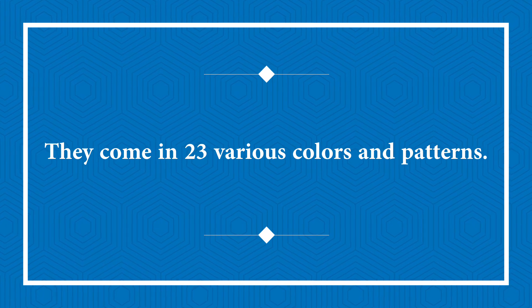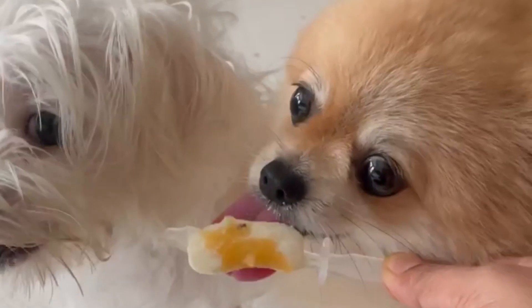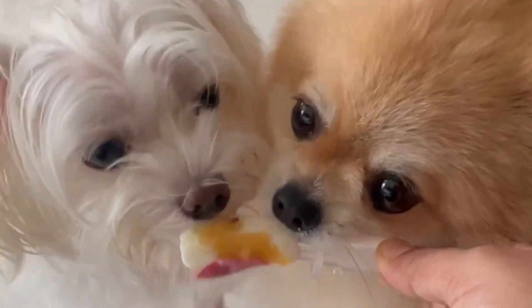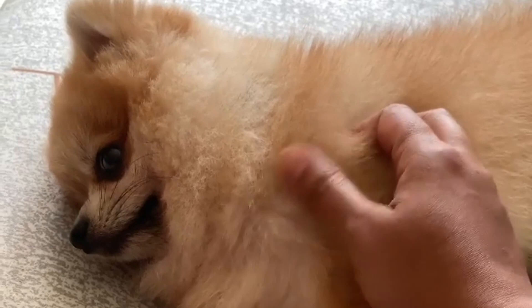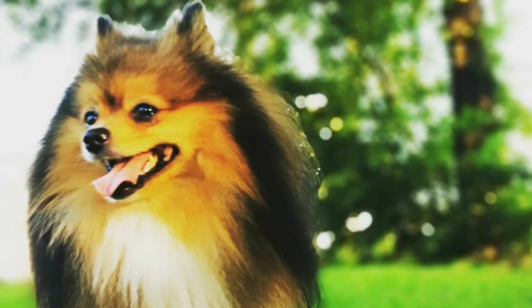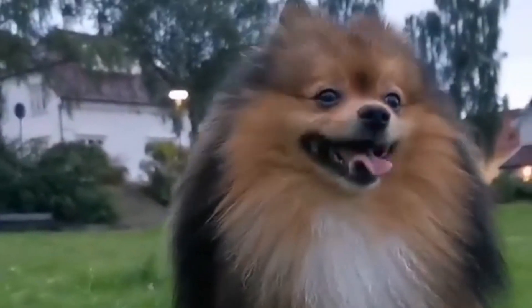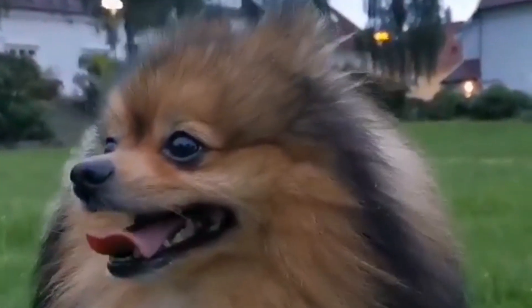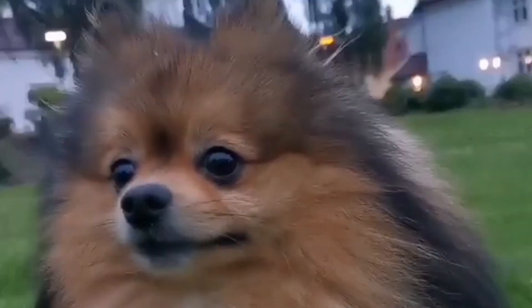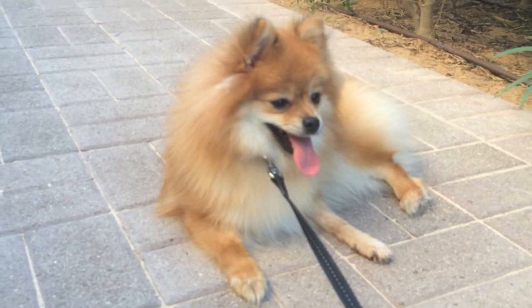Pomeranians come in 23 various colors and patterns. No other dog breed has as many colors as Poms — many dog species have only five color variations. Pomeranians have 23 authorized color combinations by the American Kennel Club. Some Poms are completely black, orange, merle, or brindle, and others are tri-color mixes. Historically, Pomeranians were mostly black, white, brown, and parti-colored. Dog breeding has resulted in this color variety, with parents assumed to give one allele from each locus to their pups at random.